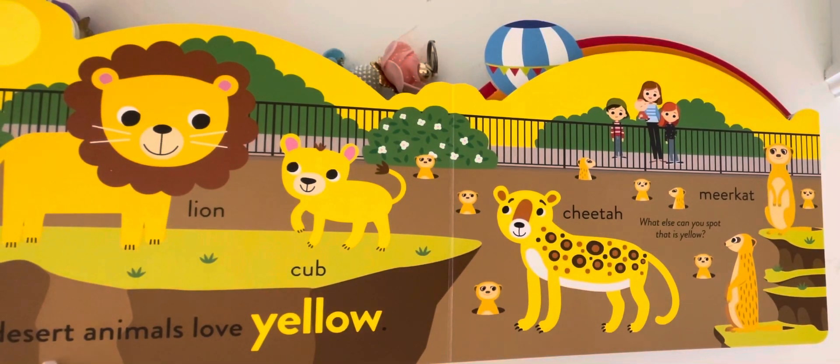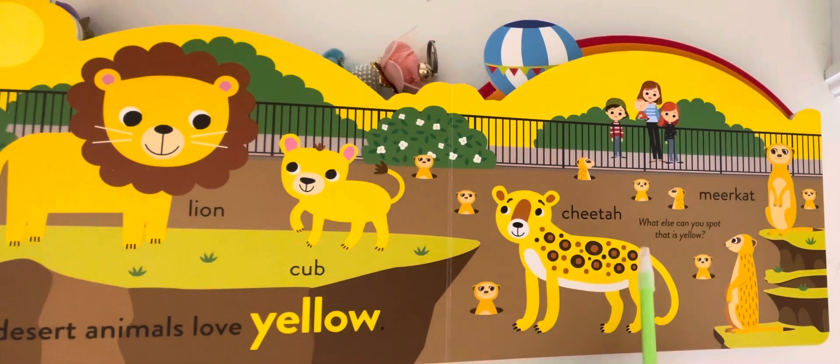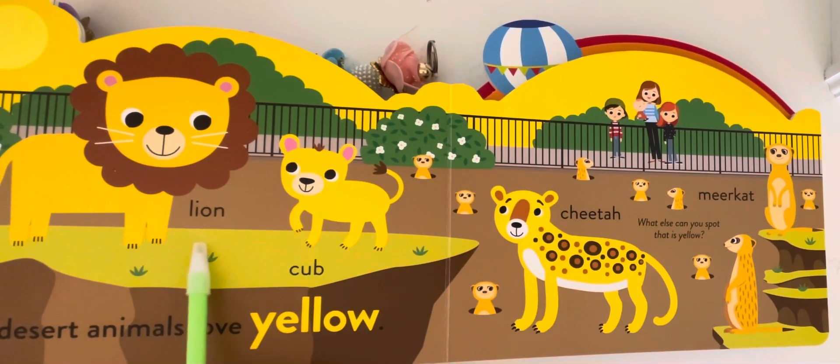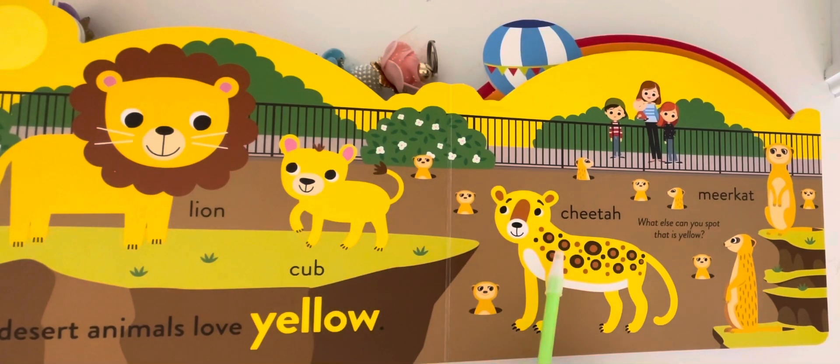The desert animals love yellow. What else can you spot that is yellow? Lion, cub, cheetah, and meerkat.